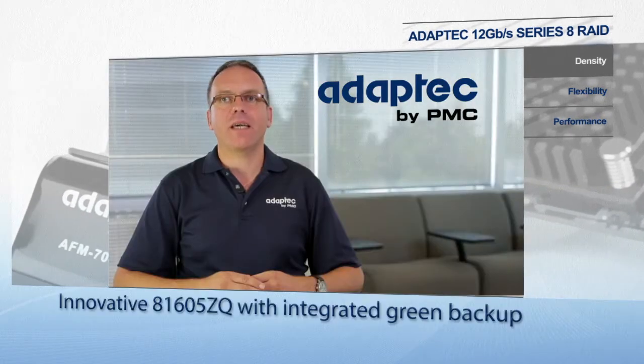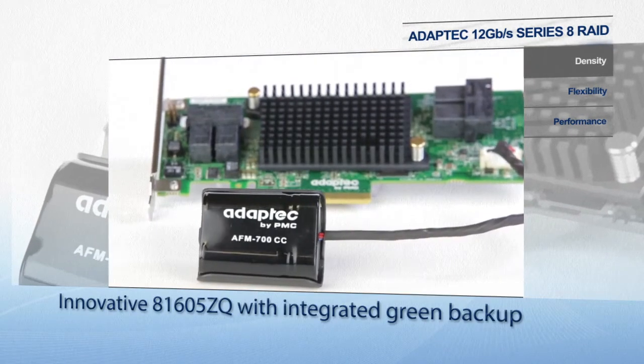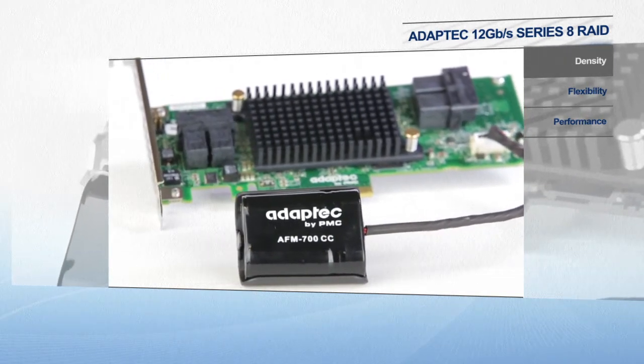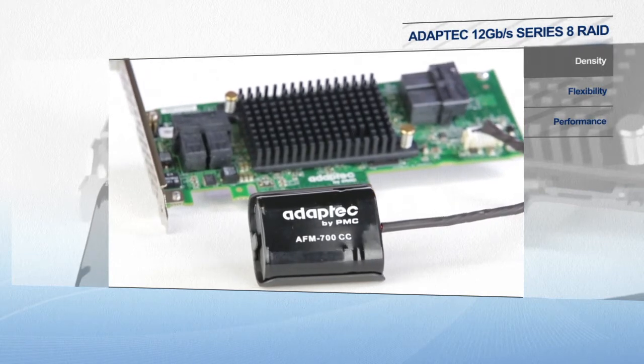New to Series 8 is the Adaptec 81605CQ with the AFM daughterboard embedded on the adapter, enabling an integrated flash backup and allowing our customers to do more with less.